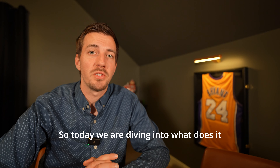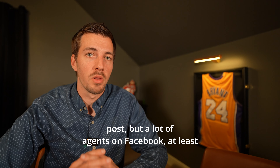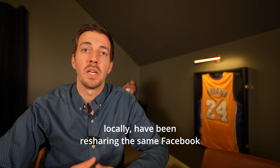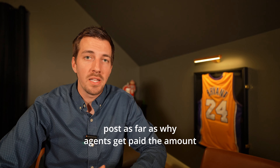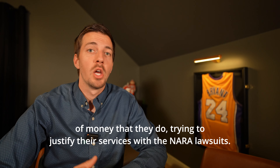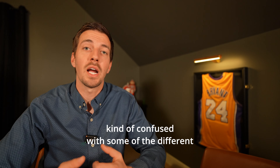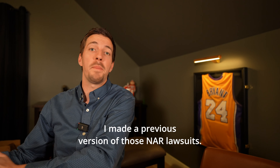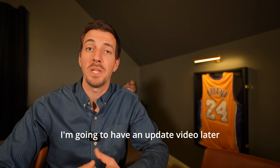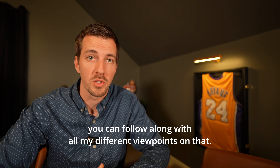Today we're diving into what does it mean — what are the steps as a listing agent in order to sell a home? I saw a post, maybe viral, that a lot of agents on Facebook have been resharing as far as why agents get paid the amount of money that they do, trying to justify their services. With the NAR lawsuits, a lot of agents are on edge and home consumers are confused. That's a different video — I'll have an update later, so subscribe to follow along.